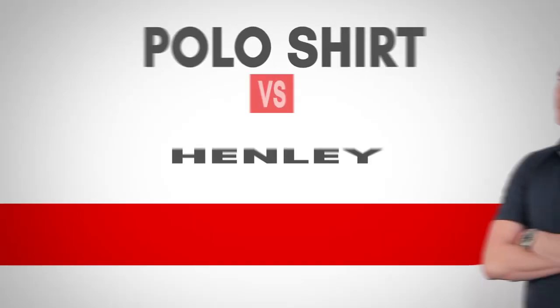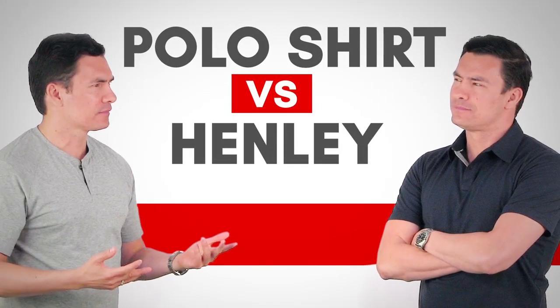In today's video, we're going to find out which shirt is better: the polo or the Henley.